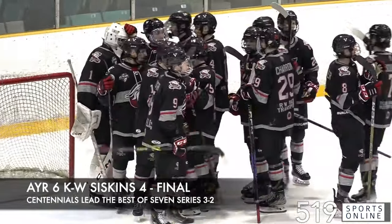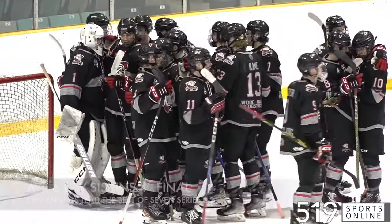Game six goes tonight in Air. The boys played well. Power play came in clutch. PK when we needed it. Kowie, the back end — take momentum, bring it in tomorrow.